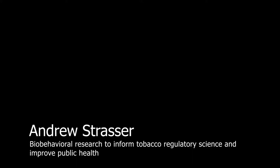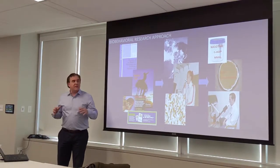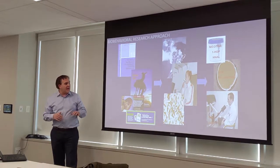I'm going to tell you a little bit about my research program today, specifically the bio-behavioral approach that we take in my lab.